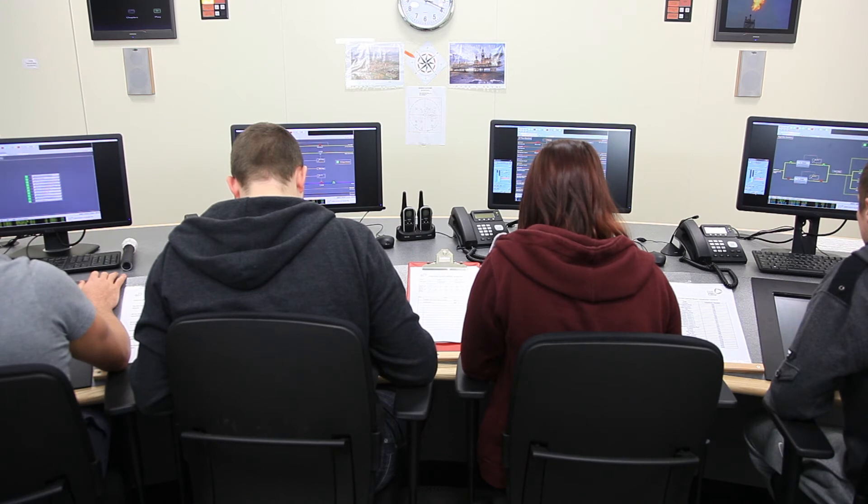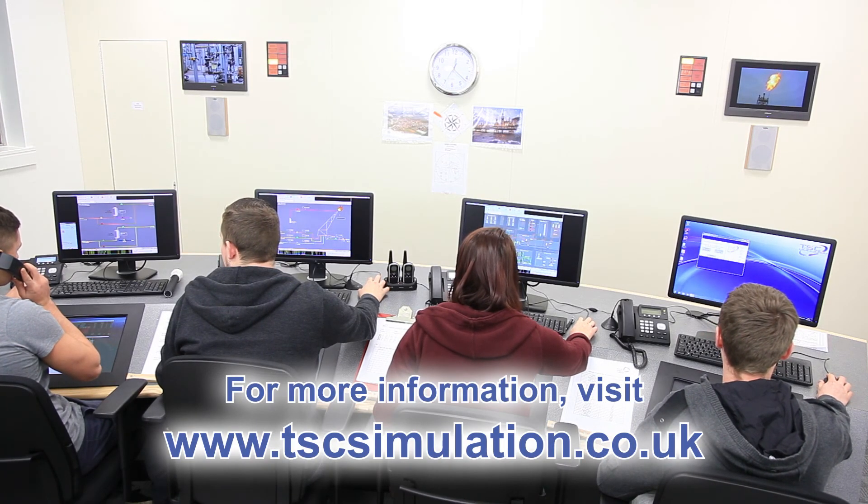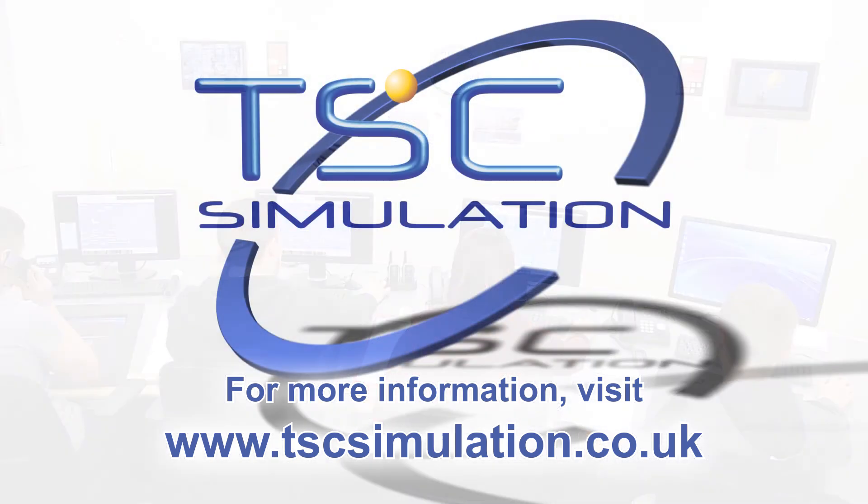Sound systems and DVD displays of a pre-recorded actual plant are also included. The whole facility can be easily built into an office space at an affordable price. Contact TSC Simulation for more information.